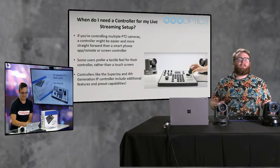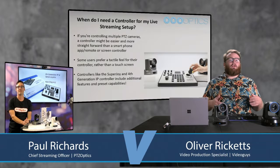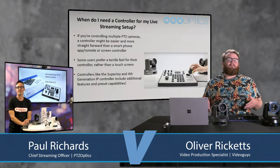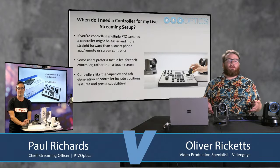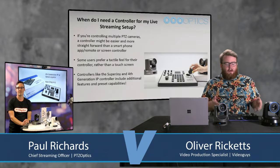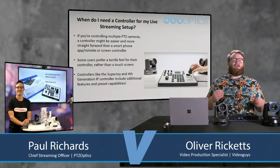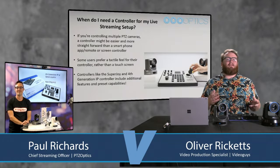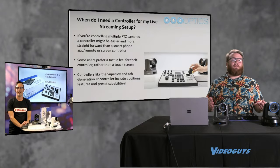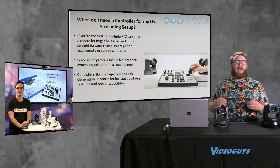There's a piece for every production of every size. If you're just starting with a couple of cameras, you might start with the serial controller. If you have a massive number of cameras, you might move to the Superjoy for more control. Even without dedicated controllers, PTZ cameras are still a great thing to have — there are many different ways to control them depending on who's mixing.